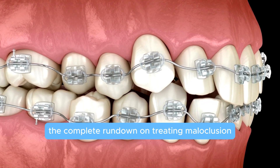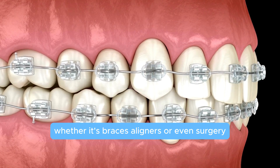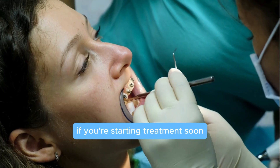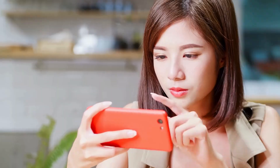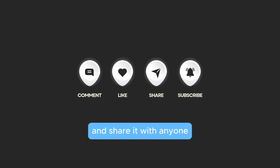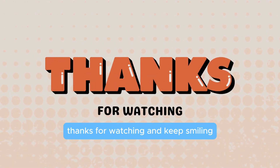And there you have it — the complete rundown on treating malocclusion. Whether it's braces, aligners, or even surgery, there's a solution for every case. Every step brings you closer to a better, healthier smile. If you found this video helpful, give it a thumbs up, subscribe for more dental insights, and share it with anyone who might need some malocclusion magic. Thanks for watching, and keep smiling!